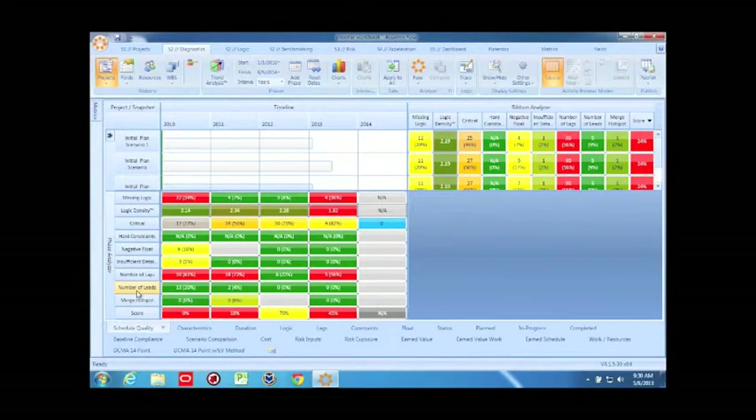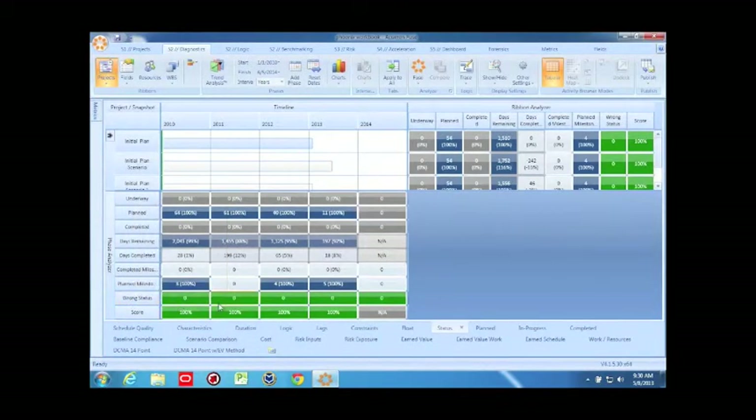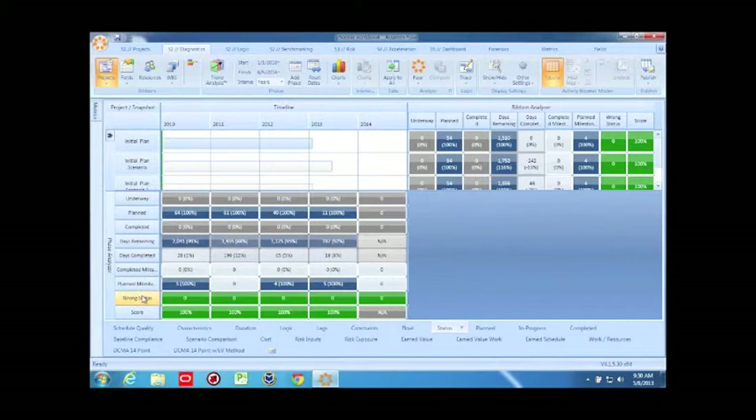The next question for Tom: what is the metrics basis for scoring? The score is actually developed on the fly based on the metrics I've selected. Our schedule quality tab is our official index score, but you can generate your own score based on any metrics you select, and it will score you based on those specific customized metrics. There's also a question asking: is there a metric to display activities that have a percent complete value greater than zero but no actual start assigned? I think I have one called 'wrong status' — this covers activities that have been statused in the future, as well as metrics for activities left in the past unstatused.